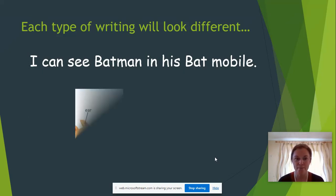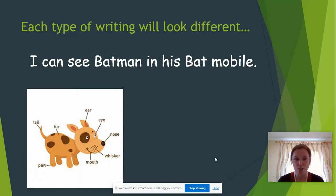Then we looked at labelling. With labelling, the words don't go across the page — they're all over the page, just telling you some information without needing to be in sentences. Here we've got a dog, and we've labelled the parts of his body: his ear, his eye, his tail, his paw, his mouth. The words don't need to be in a particular order. They're anywhere on the page, and you just draw a line to show which part of the body you're labelling.